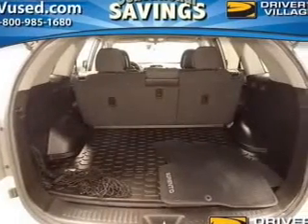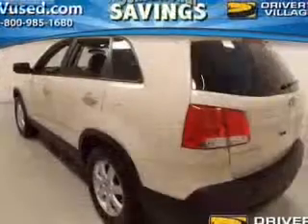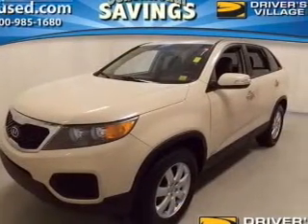The powertrain includes all-wheel drive with a reliable engine that responds smoothly to its automatic transmission. Premium wheels lend a distinctive appearance. The anti-lock braking system will help deliver you safely to your destination.